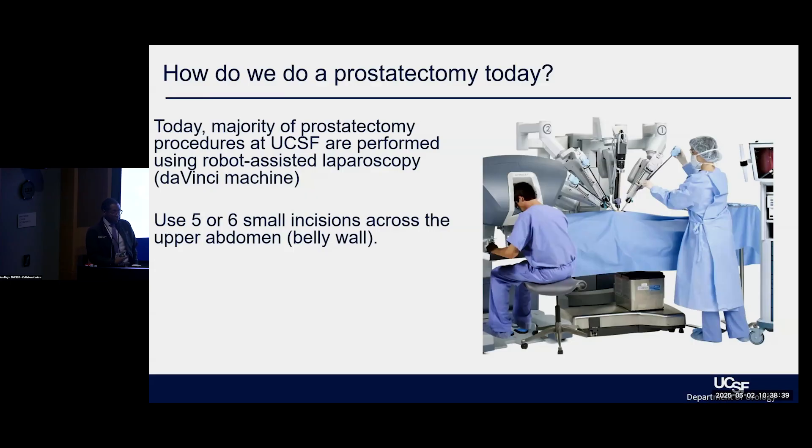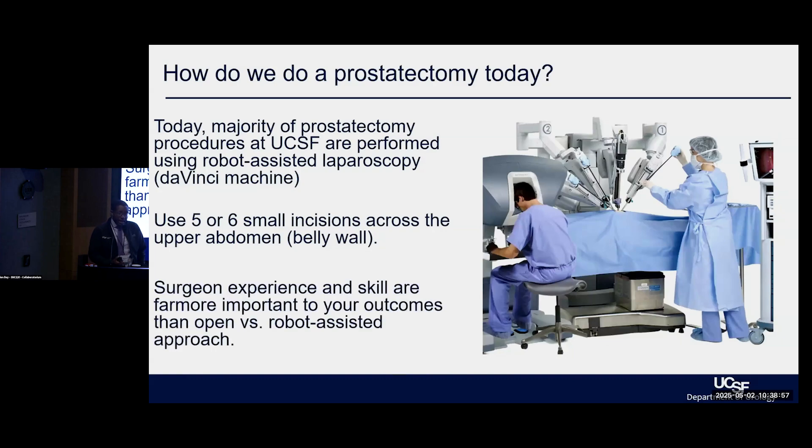I always have to remind people that even though their incisions are small and they're going home the next day — or in some cases the same day — they still had a large operation. So we have to remind them that they are going to be recovering from that. Those small incisions allow us to have much better improved return of function, recovery, pain management, and time to get home rather than staying in the hospital.